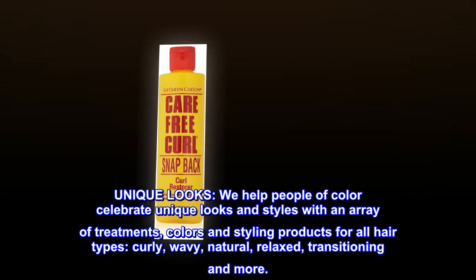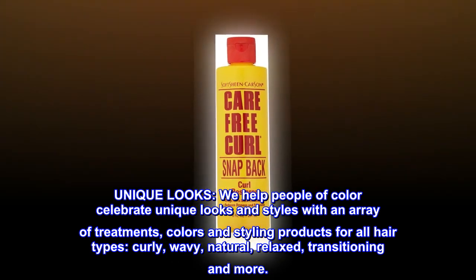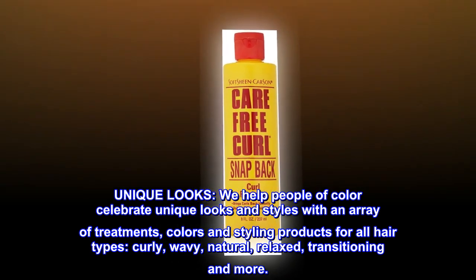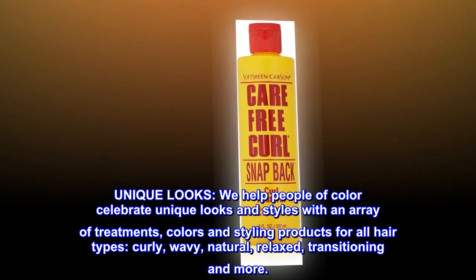Unique looks. We help people of color celebrate unique looks and styles with an array of treatments, colors, and styling products for all hair types — curly, wavy, natural, relaxed, transitioning, and more.